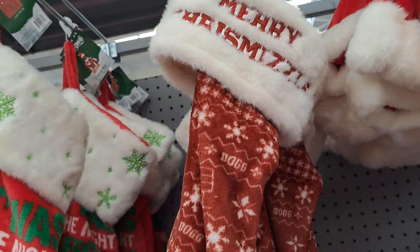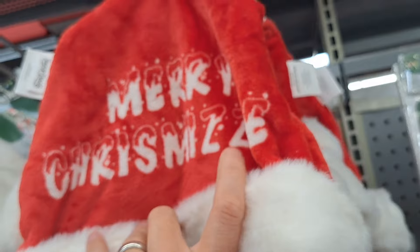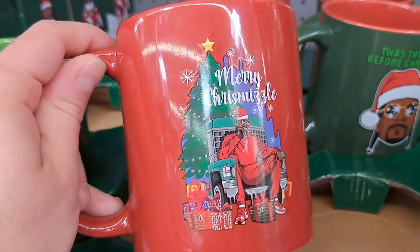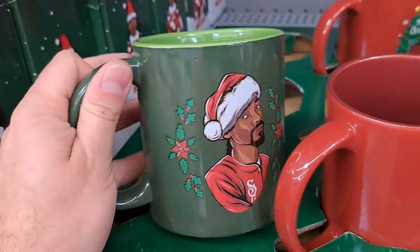'Twas the night before Chrismizzle and all through the hizzle.' Another 'Merry Chrismizzle' here — says Snoop Dog, got the house on it, got the hat right there, pretty fun. Got some coffee mugs here so you can put out your Santa's milk and cookies with a Snoop Dog mug this year.